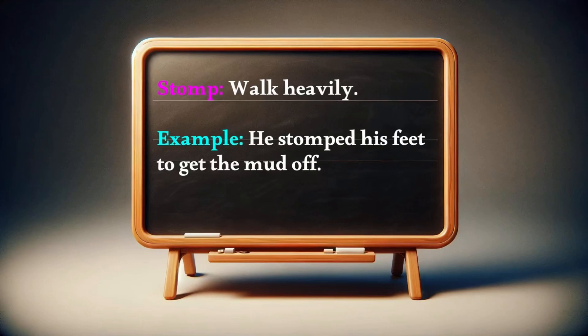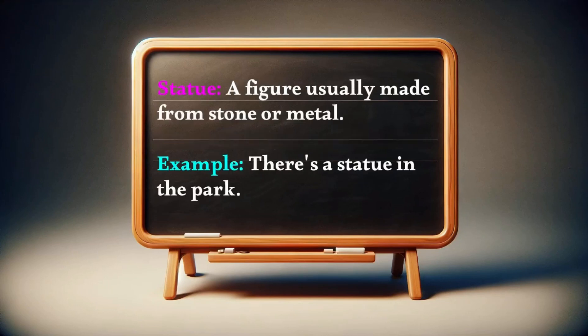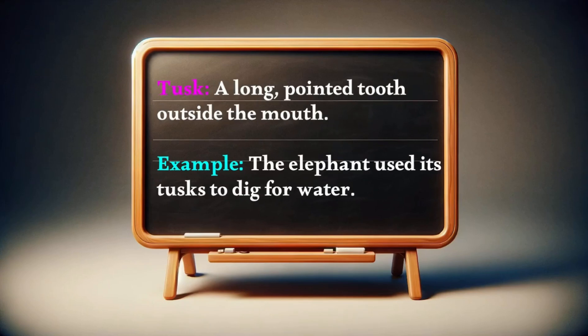Stomp: walk heavily. Example — he stomped his feet to get the mud off. Statue: a figure usually made from stone or metal. Example — there's a statue in the park. Tusk: a long, pointed tooth outside the mouth. Example — the elephant used its tusks to dig for water.